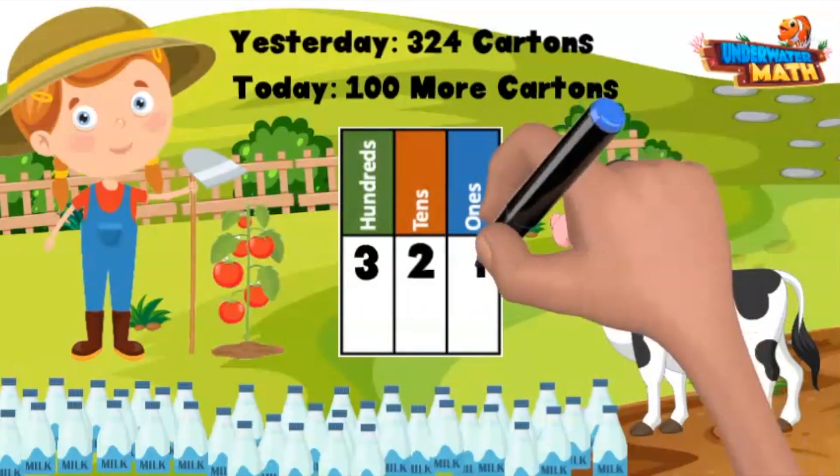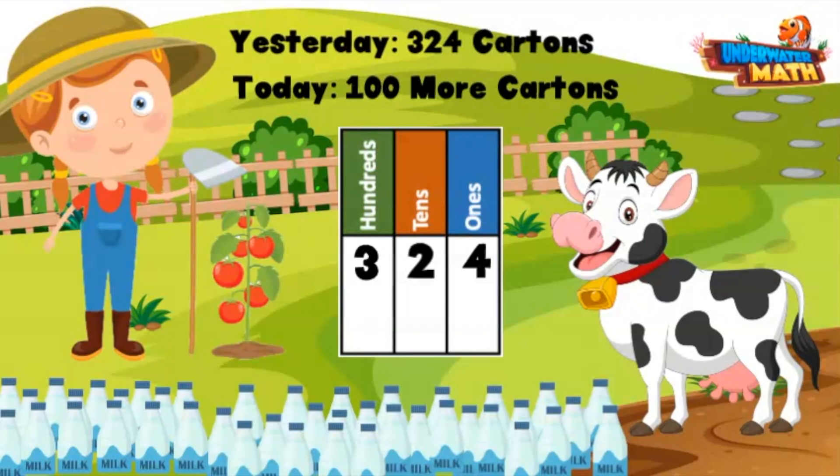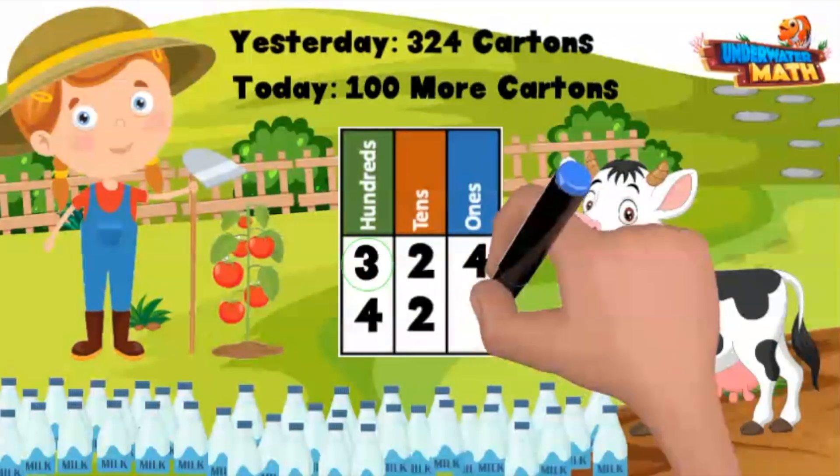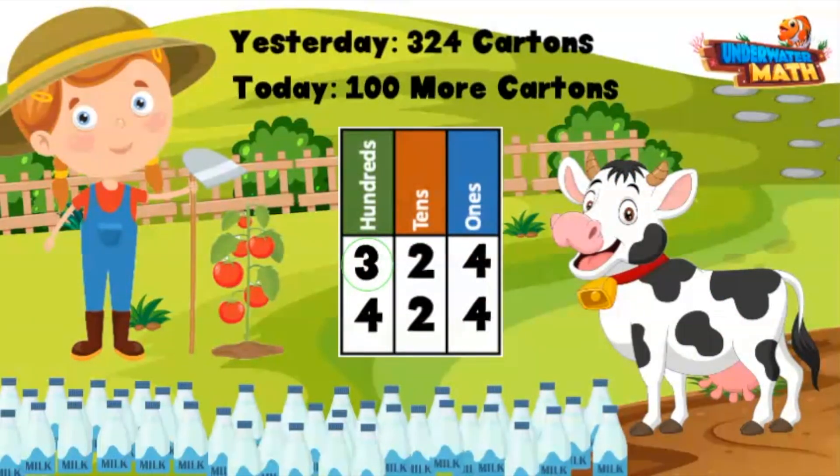When we are working on 100 more or 100 less, we really need to look at the hundreds place. If something is 100 more, it means the hundreds place is going to change by one. Here we have a three in the hundreds place — 100 more is going to push that three up to a four. So 100 more than 324 is 424. Thanks for making all that milk, Betsy!